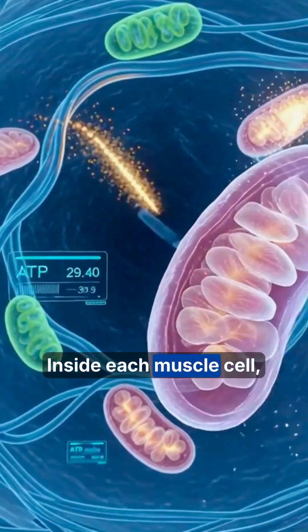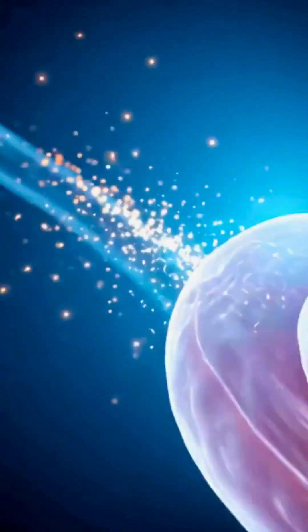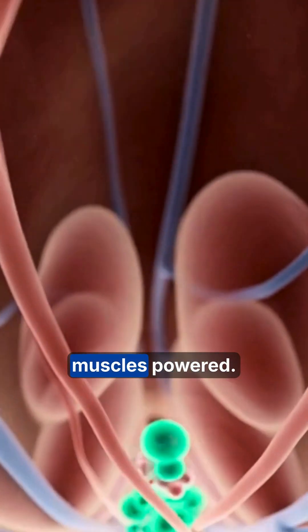Inside each muscle cell, mitochondria burn oxygen rapidly to create energy. Glucose and fats are released into the bloodstream to keep your heart and muscles powered.